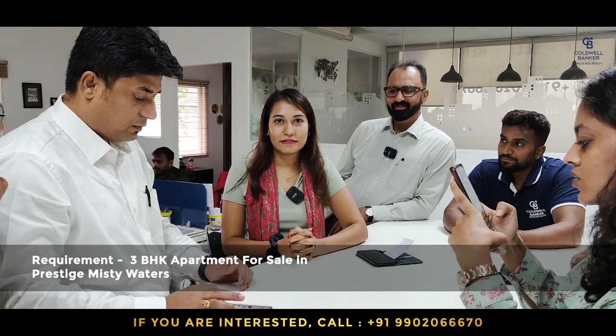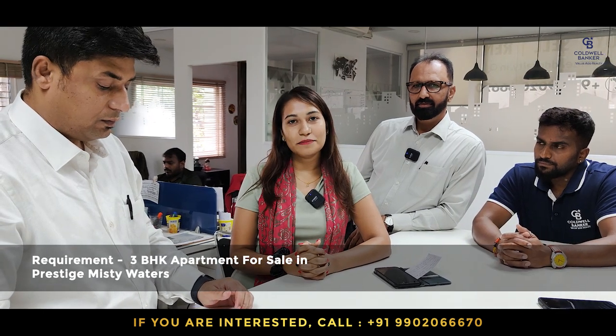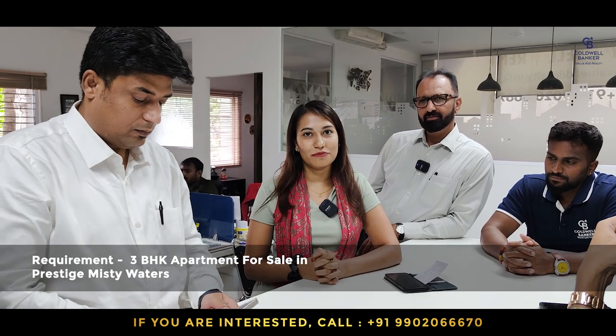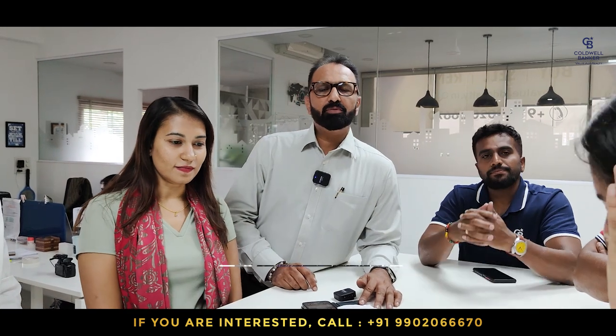This week, the requirement is in Prestige Misty Waters — on higher floors, above the 5th or 6th floor — 3 BHK apartments. Whoever wants to sell, please connect with us, we have potential buyers. Thank you. These were the listings for this week. In case you are looking for more, please look at the link provided here for our earlier videos.